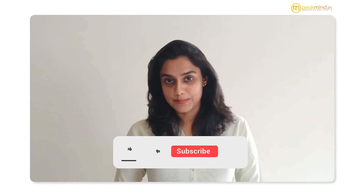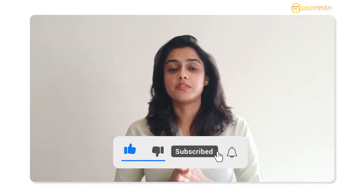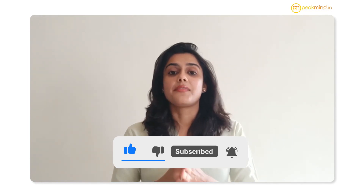So stay tuned to learn about these techniques that are as interesting as their names. And don't forget to like and subscribe to this video and channel for more such content that is going to help you in your academic journey.